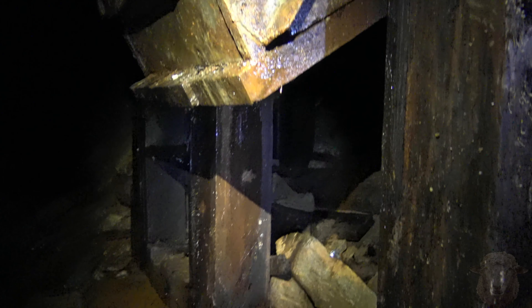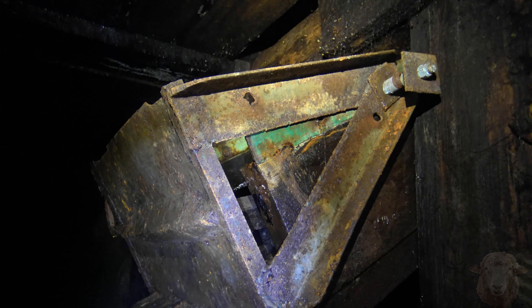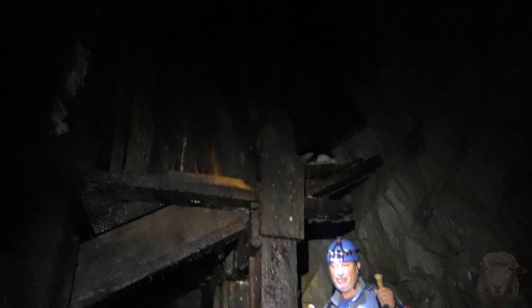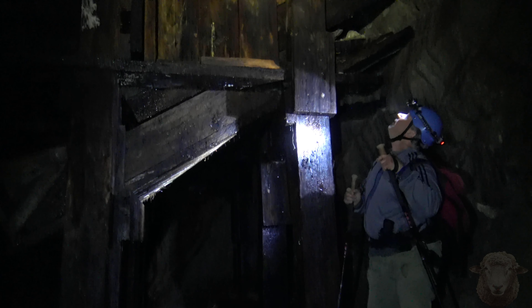The ore comes from up there down to the ore chute, down to the ore cart. Let me get Mark in here for scale so you guys see how big this thing is. The top of that rig is probably 14-15 feet tall. The beer is getting a little better.